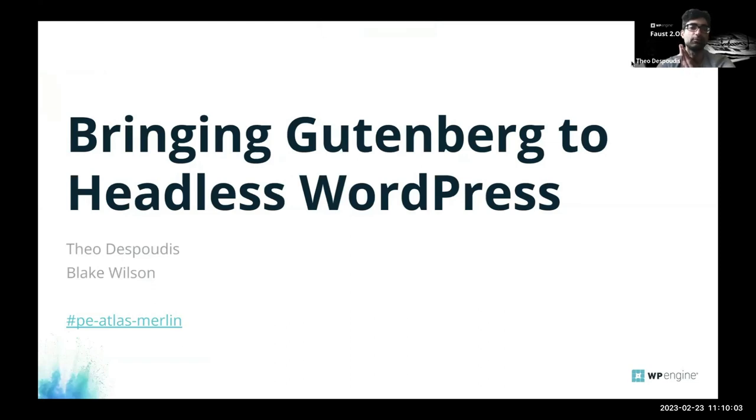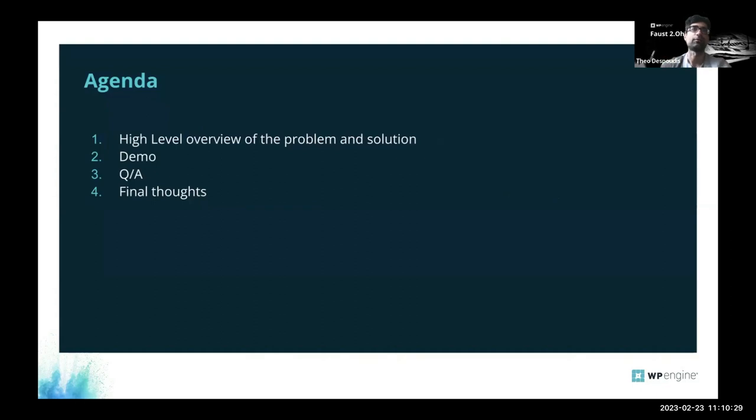As a team working with Faust, we're trying to figure out ways to bring Gutenberg and headless WordPress together, because currently the design goals of Gutenberg are not actually friendly with headless. We have to create adapters or bridges to make development easier and more effortless with better development ergonomics. The agenda covers an overview of the problem, our proposed solution, a demo, and Q&A.